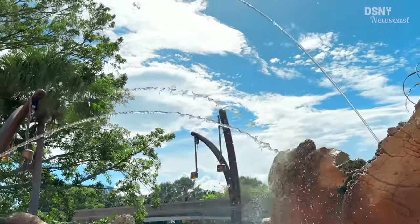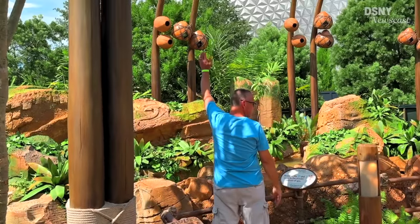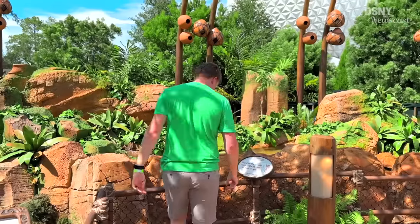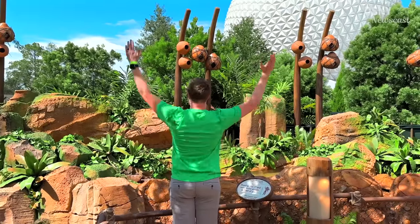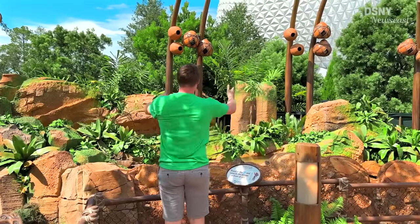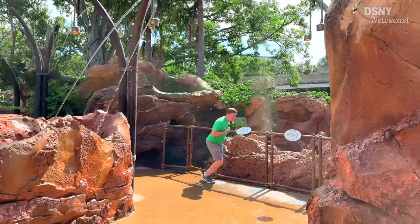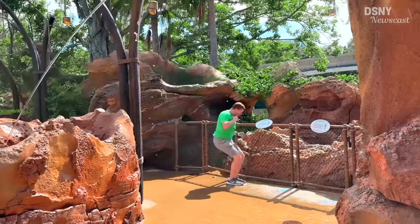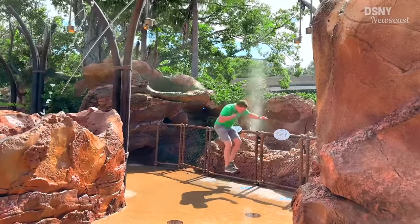Out of the many interactive water effects, a few stood out that I want to mention. Starting with these geysers at the beginning of the outdoor trail in front of Spaceship Earth, controlled by your arm movements. The best way I can describe it is that this is probably the closest any of us will ever get to feeling like Sorcerer Mickey in Fantasmic — being able to conduct our very own water orchestra. Then there were these jumping pads towards the end of the trail, which had me doing my best Tom Hanks impersonation from the movie Big.